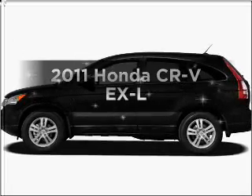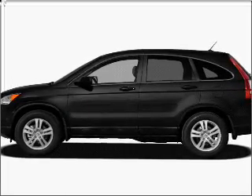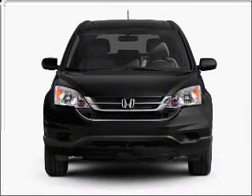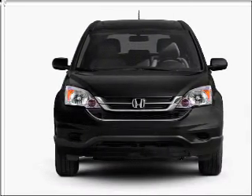Introducing the 2011 Honda CR-V — this is the set of wheels you've been looking for, with an efficient 4-cylinder engine that responds smoothly to its 5-speed automatic transmission.